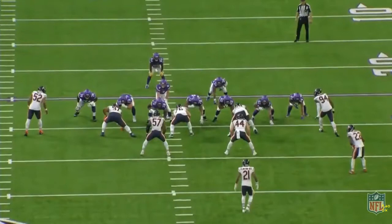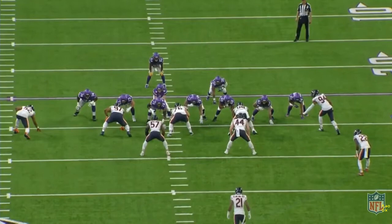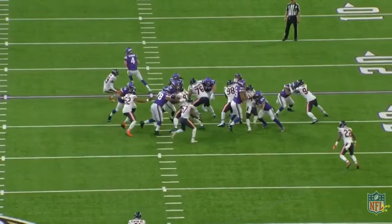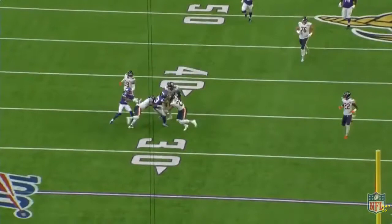From the other angle, you can see the blocking scheme — an inside one-technique, a three-technique, Khalil Mack on the edge, Eddie Jackson, and Ha-Ha Clinton-Dix. The inside run is not there because the defender plugs through, so he cuts it back to the outside — good decision. Watch the speed: left, right, left. Ha-Ha Clinton-Dix doesn't know where he's at. That's a good run by Mike Boone.